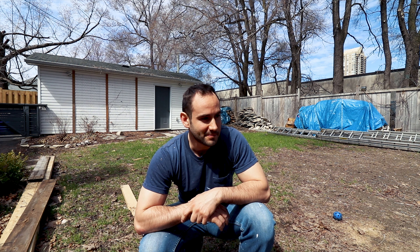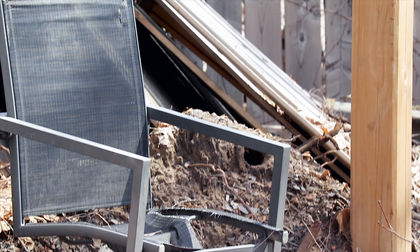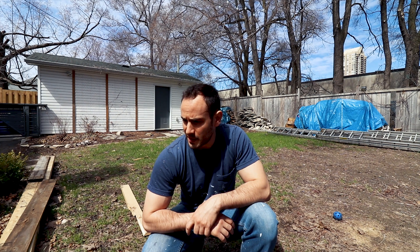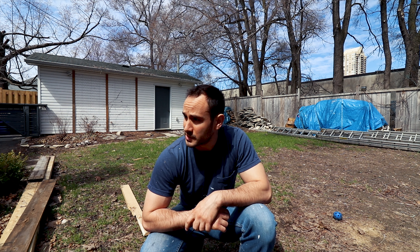The backyard is an absolute mess. Construction really kind of tore apart our backyard — that was pretty nice before. We're going to have to get this ready for rental in about two months, so there's going to be a lot of landscaping work to do once we get there.